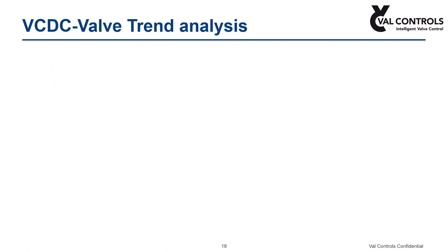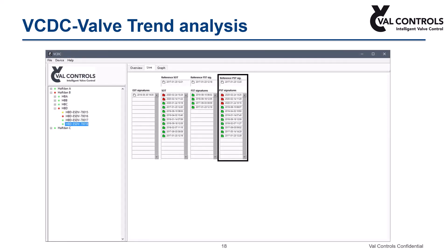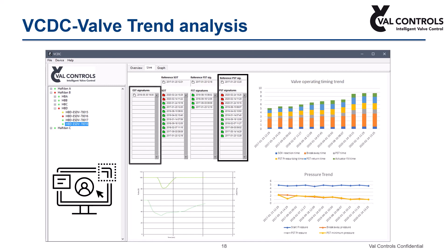To conclude that valve performance is degraded, the historical performance should be analyzed using our valve trend analysis software, VCDC. A more detailed study on performance will be done by our experts. For those who want only monitoring of ESD closing and opening time without any diagnostic testing, a simple monitoring solution can be offered. By monitoring solenoid valve reaction time, even the solenoid valve health is monitored.